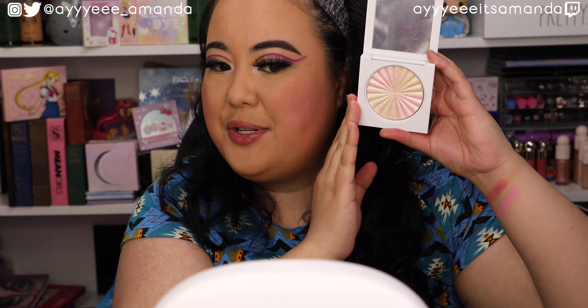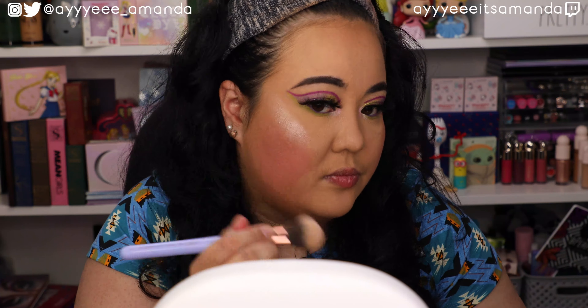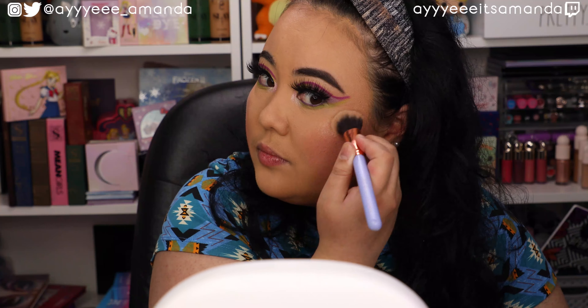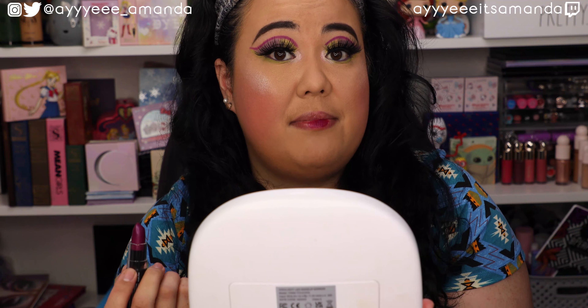For highlighter I'm going to take the Ofra Samantha March in the shade Star Inspired. This is one of my absolute favorite highlighters and I just feel like it's going to complement the eyes and cheeks super nicely. And then lastly I'm going to take the NYX Matte Lipstick in the shade Aria on the lips. I hope it complements the shade Digital Bean really nicely — it might pull a little more purple on the lipstick, but we might have a good match.